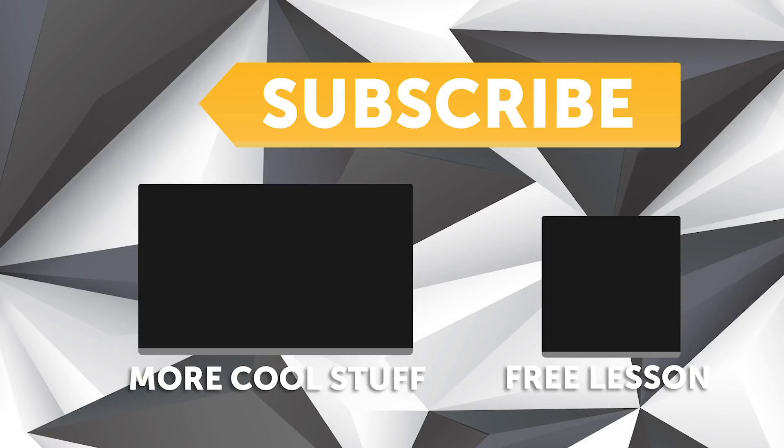If you liked that video, make sure you give it a thumbs up and if you're not already a subscriber, make sure you're subscribed — we release a new video every week.